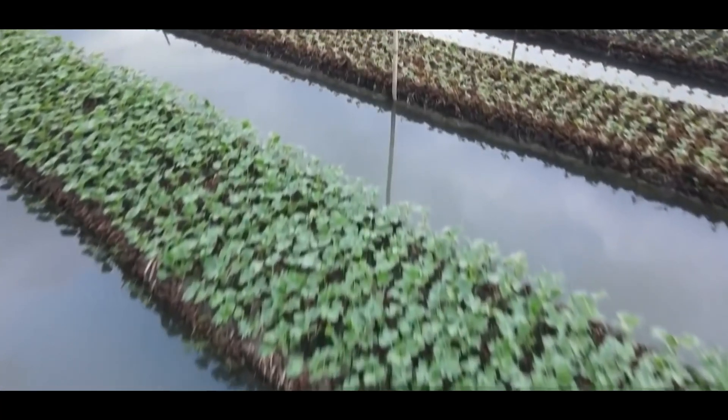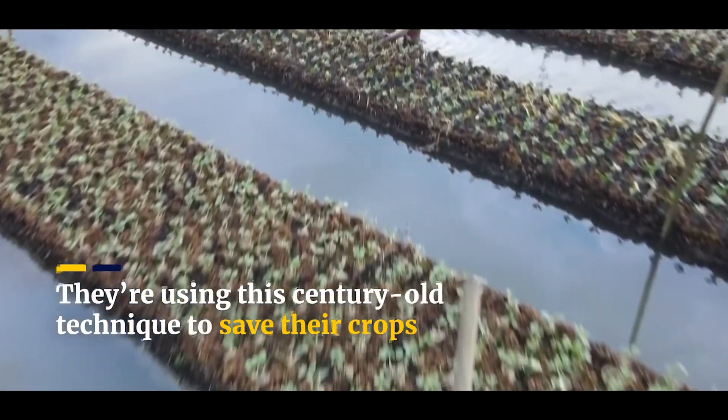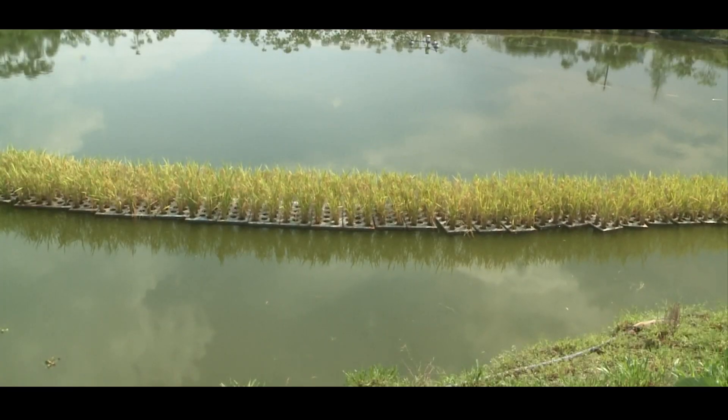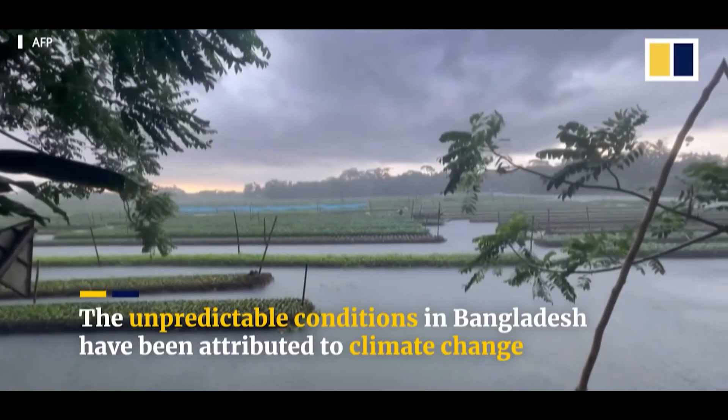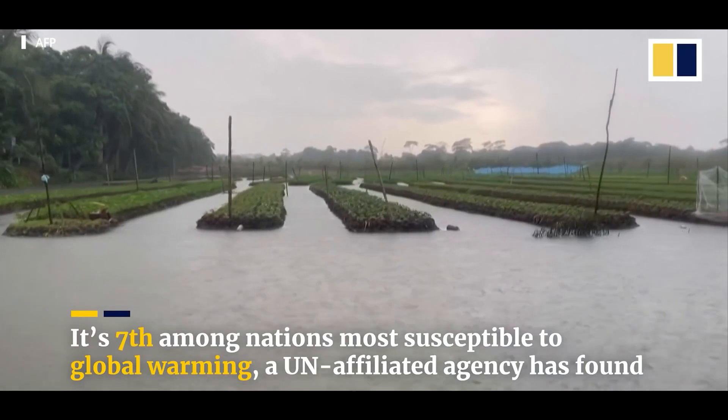Floating farms offer several advantages, including the ability to use underutilized water surfaces, reducing the competition for land, and providing food locally, potentially enhancing food security in areas prone to natural disasters or facing land constraints.